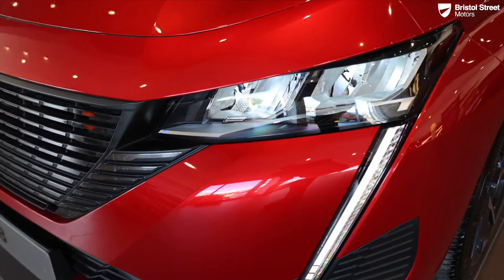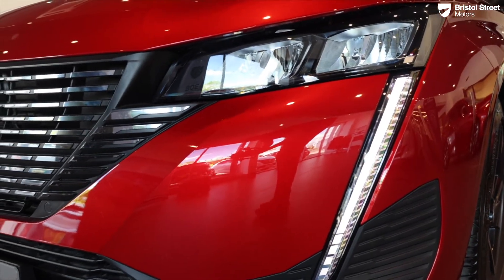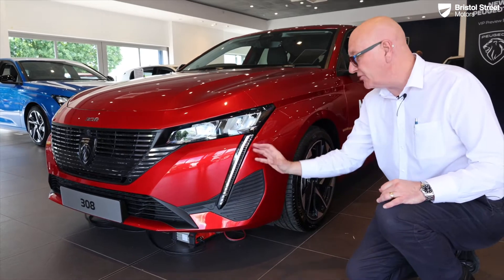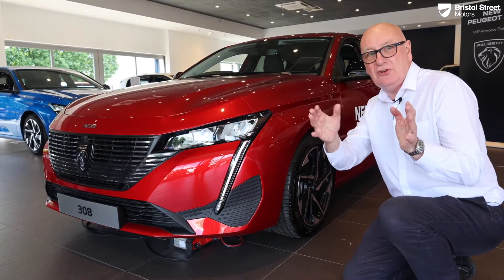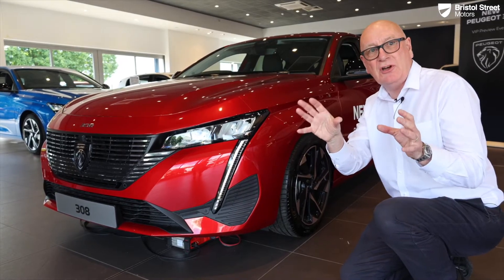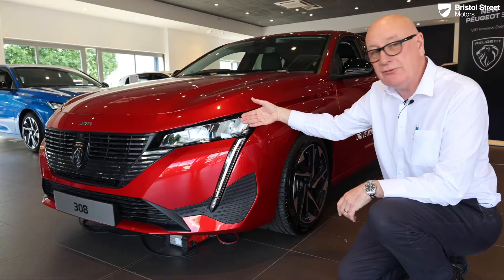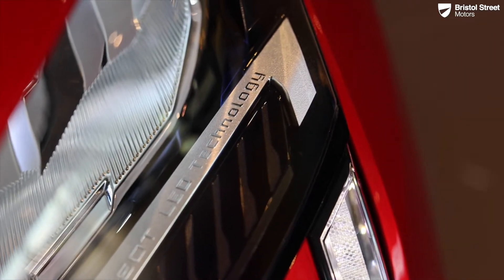We have the lion's tooth signature daytime running lights — these are full LED lights, really clear and really bright. They also double up as the indicators, so when you're approaching a junction and turning left or right it's clearly obvious what you're doing. We also have a full set of LED headlights — super bright, super safe, very efficient.